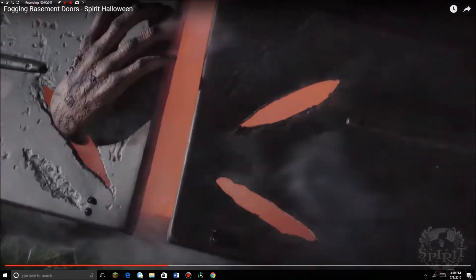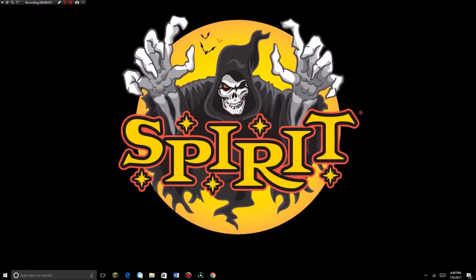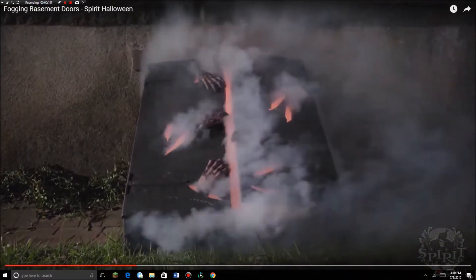Hey guys, Bradyland here, and today I'm going to be making a video on the new Spirit sneak peek. This sneak peek is the fogging basement doors.